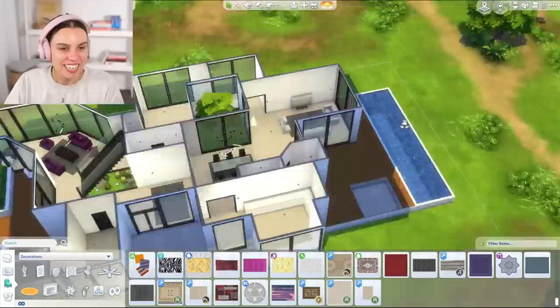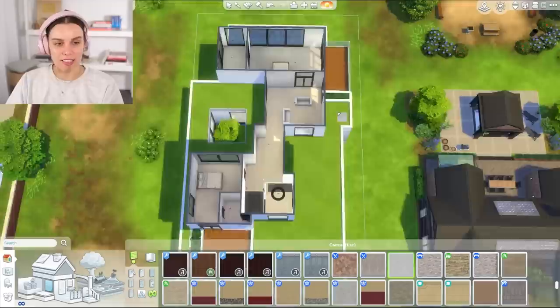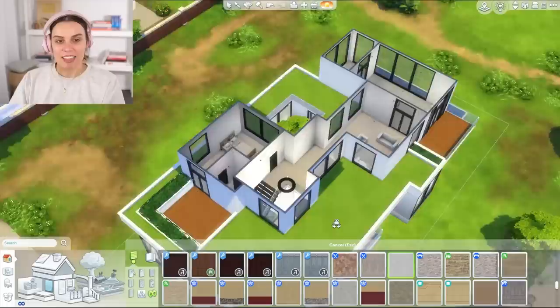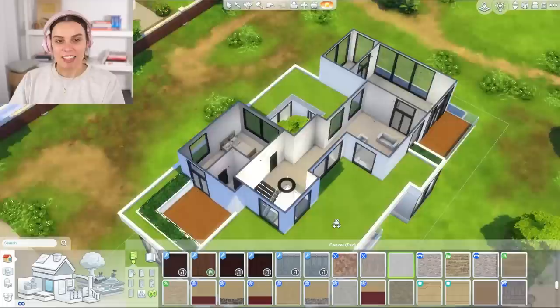I think what I'm going to do is offer you guys a second part of this where we furnish it, because this is just kind of placeholder furnishing. If you guys would like to see me furnish this, let me know in the comments — would you like me to stick to base game like my original plan, or just have fun with all the packs and potentially CC? Let me know down below and I'll try and see what you guys want. Anyway, thank you so much for watching this video. I hope you're having a lovely morning, afternoon, evening, wherever you are in the world. Make sure to check out my new vlog channel — I can't wait to speak to you guys soon.